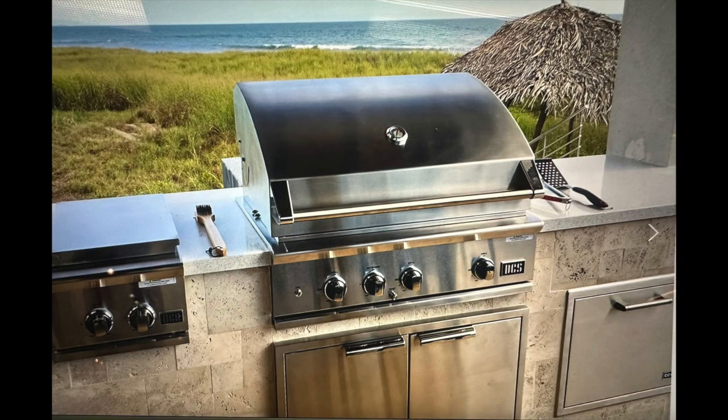Let's take a look at this picture. That is a DCS 36-inch grill on a pretty outdoor kitchen somewhere, with the dunes behind it and the Atlantic Ocean churning in the background. What we did with this island — aside from selling him all of the grill equipment — we did build the islands and ship them to him for his vacation home.